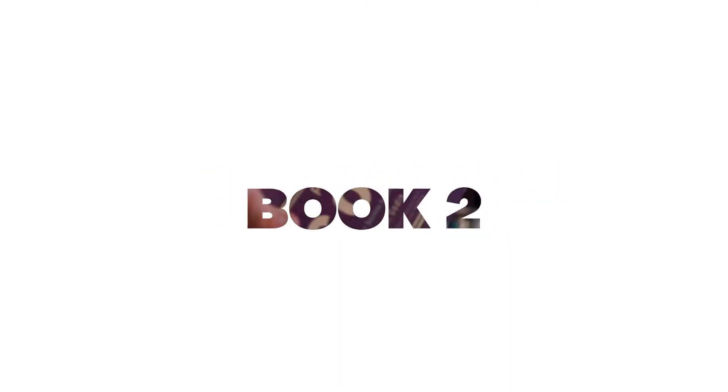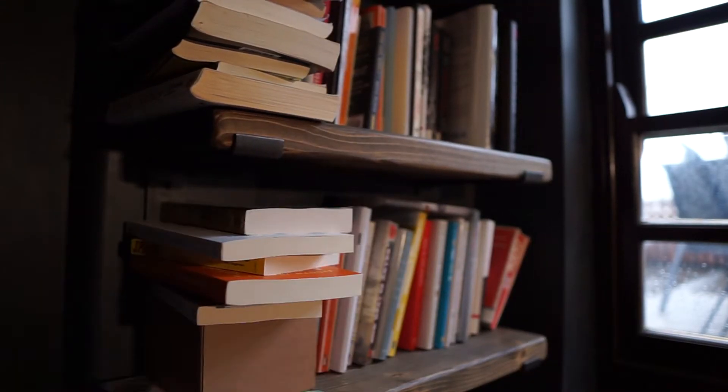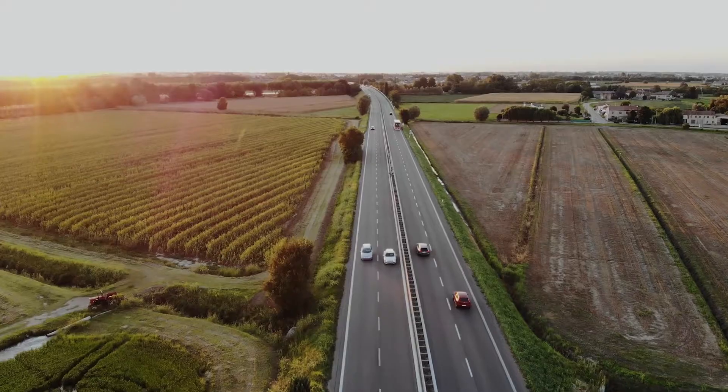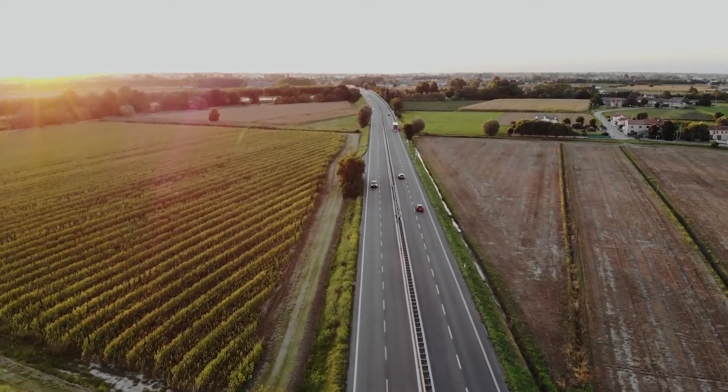Book number two is The Purple Cow by Seth Godin. Any book by Seth Godin is great — I've read five of his and this is definitely my favorite. It's the first one I read, very short and very simple. The premise of the book is that you're driving along on a family holiday in France, you're seeing loads and loads of cows, but then you see a purple cow and it stands out — because we're trained to recognize and discover things that are new and different.